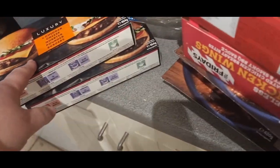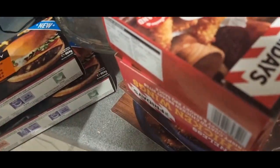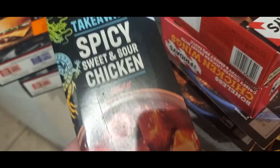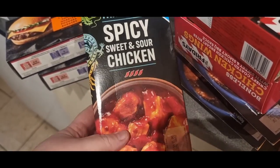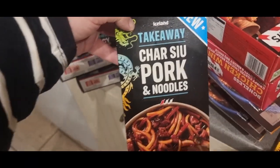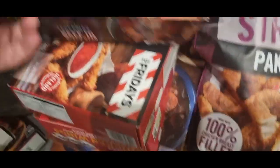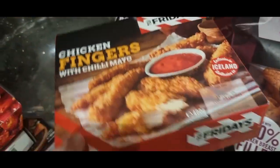I picked up luxury four-cheddar cheese quarter pounder burgers — got two packs of those. Most of this was three for £10, so these were in the three for £10 offer. And there were also some items three for £6 — we've got a spicy sweet and sour chicken takeaway, a char siu pork and noodles, and a beef in black beans, just got them to try.